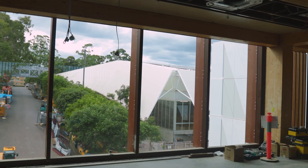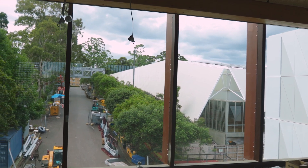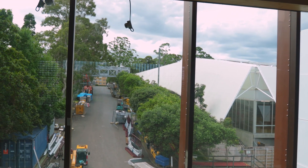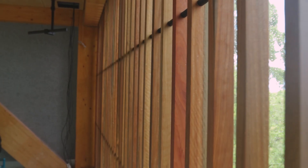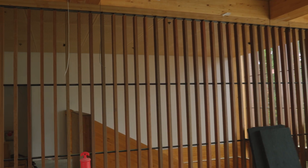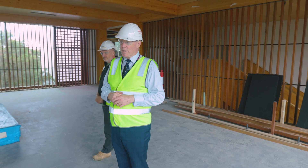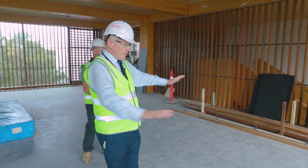This floor will eventually have timber, much as we just saw. Again, the lovely feel of width and light — but the really interesting angles, squares, shapes, and triangles really make this a pretty special place. You come up the stairs and you'll have this space with classrooms on either side.